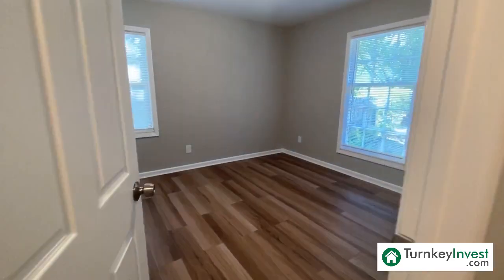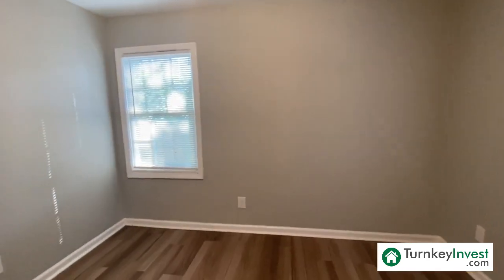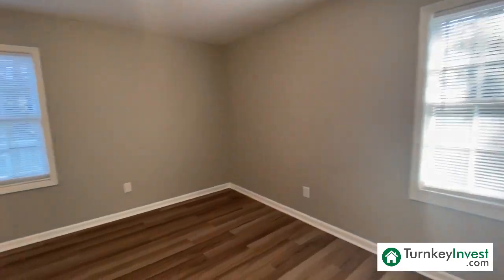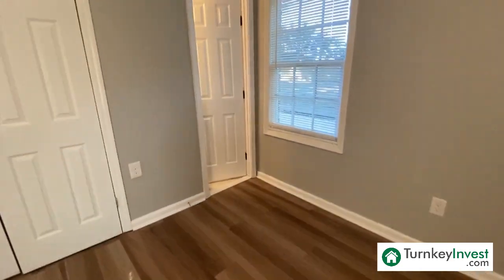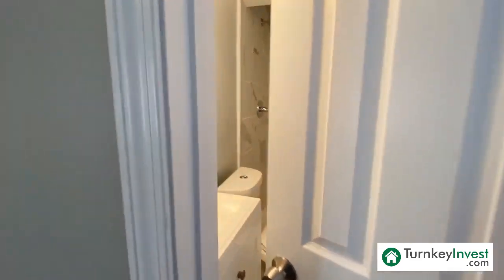Moving into bedroom number two — no carpet in this home, all hard surface flooring, new blinds. This home is about 13 minutes from the Memphis International Airport, which is home to the FedEx International Cargo Hub, the largest international cargo hub in the Northern Hemisphere — a major employer here in Memphis. Also very conveniently located to the interstate, so you can get anywhere in Memphis in no time.